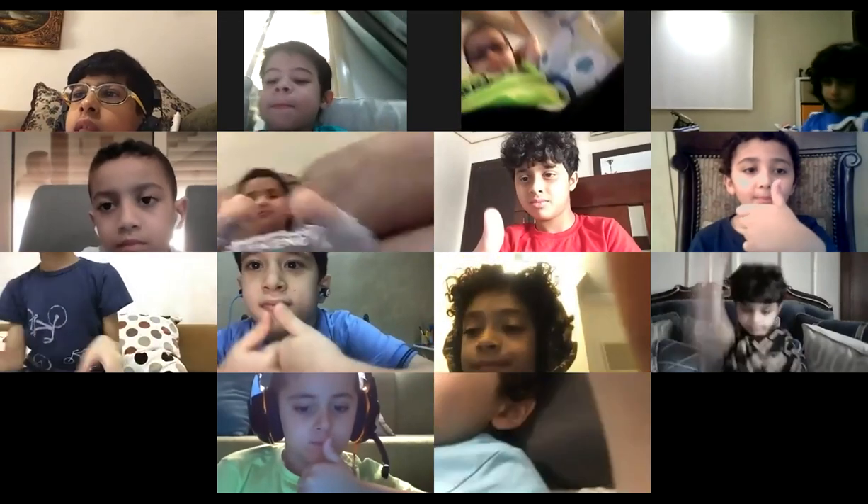Let's start. Say Bismillah. Bismillah. Bismillah. Okay, great boys. Bismillah.